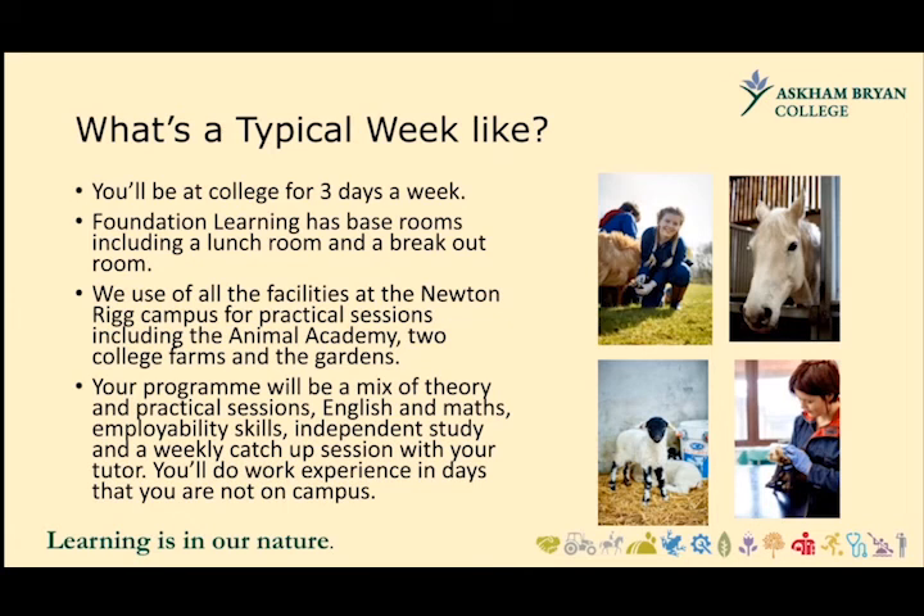Your programme will be a mix of theory and practical sessions. English and maths — if you don't have a Level 4 in those subjects, you'll continue working towards them at a level that's right for you. You'll have employability skills, independent study, and a weekly catch-up session with your tutor. You'll do work experience on the days that you're not on campus, with all students expected to do between 18 and 60 hours depending on their course.